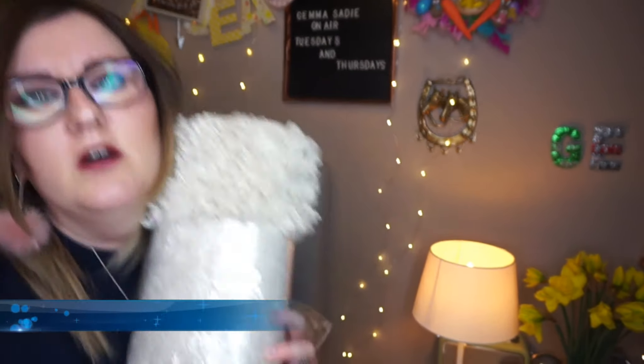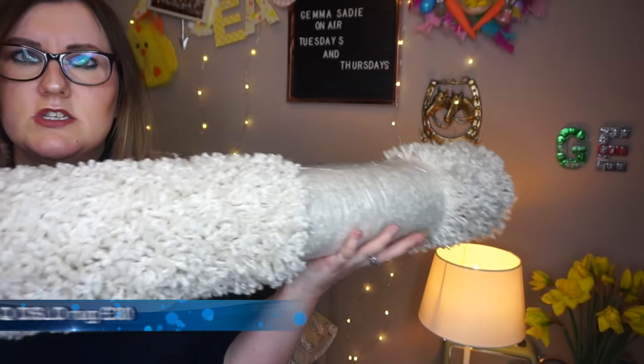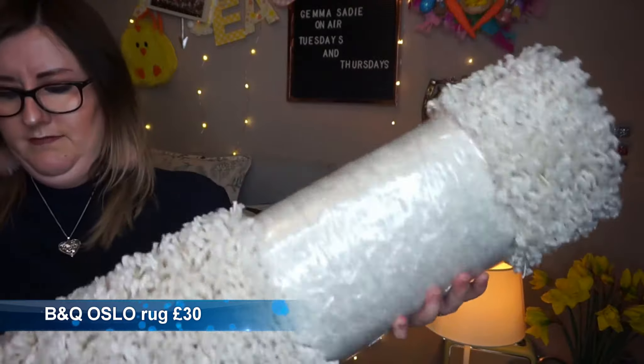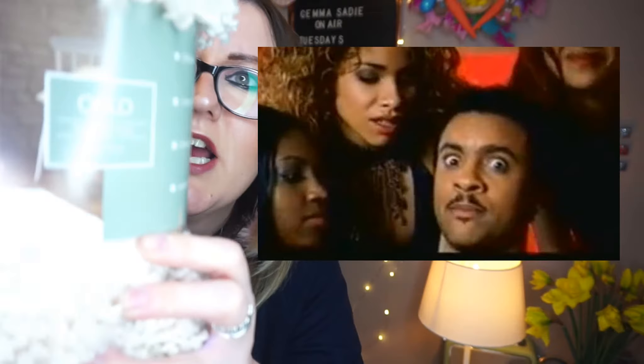So I'll show you the rug I got first. The rug I got is just this big cream rug, and it's in this style called Oslo — it says it's a shaggy rug.